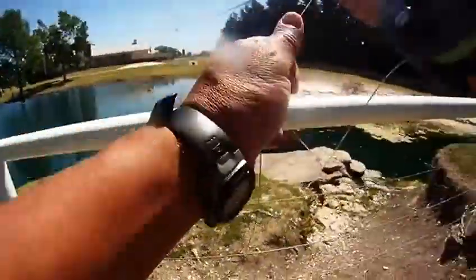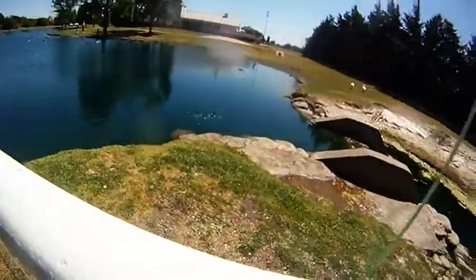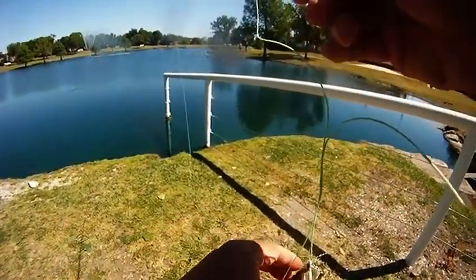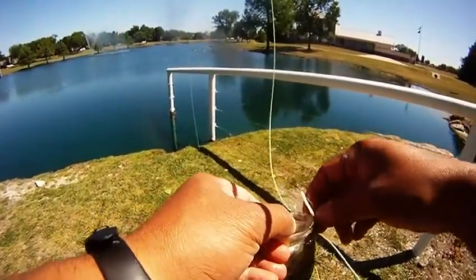That was our first bass. Here's number two coming in. We're using a white foam damselfly. Later on we switched over to a green foam damselfly. This is bass number two. These first set of bass all came in pretty much close to the same spot where we were fishing initially.